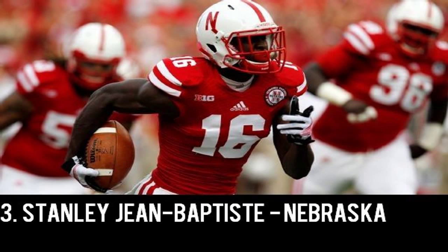Coming in at number 3 we have Stanley Gene Baptiste, the senior out of Nebraska sitting at 6'3", 215 pounds, and during his senior season at Nebraska he recorded 4 interceptions. Baptiste has the best size out of any cornerback in this draft, which is a big reason why I have him so high on my board when other sites have him more in the 8-10 range. As I always say, effectiveness can be taught, but size cannot. He's probably the most physical cornerback in this draft and may be the best in press coverage as well. Don't let his size fool you — he's very fluid in his movements.